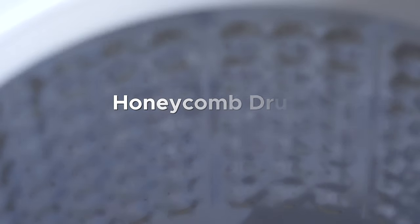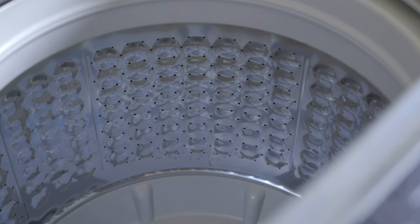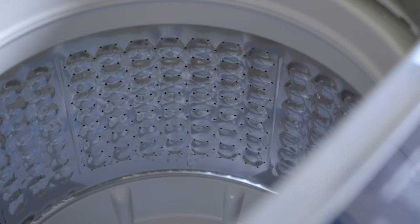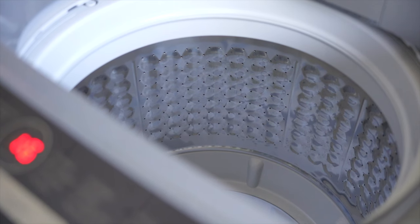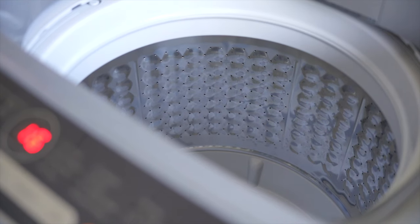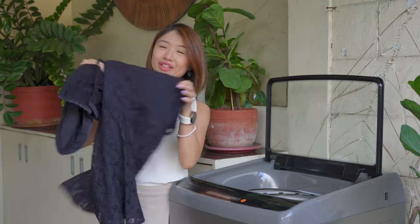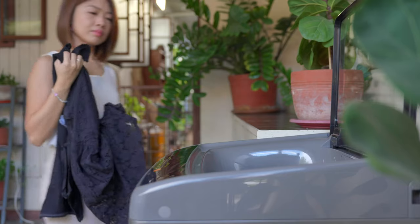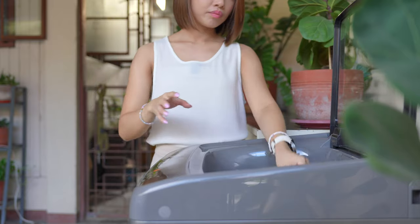This washing machine is loaded with tech, so let's go through its key features one by one. Do you guys see the honeycomb drum? That's to protect our clothes. Before, I thought machine wash was more damaging than hand wash, but because the surface is rounded, there's less friction, so it's less damaging to clothes. I appreciate that because I'm a girly girl and I have a lot of clothes with lace patterns, so it's great to know this washing machine is great for delicate fabrics.